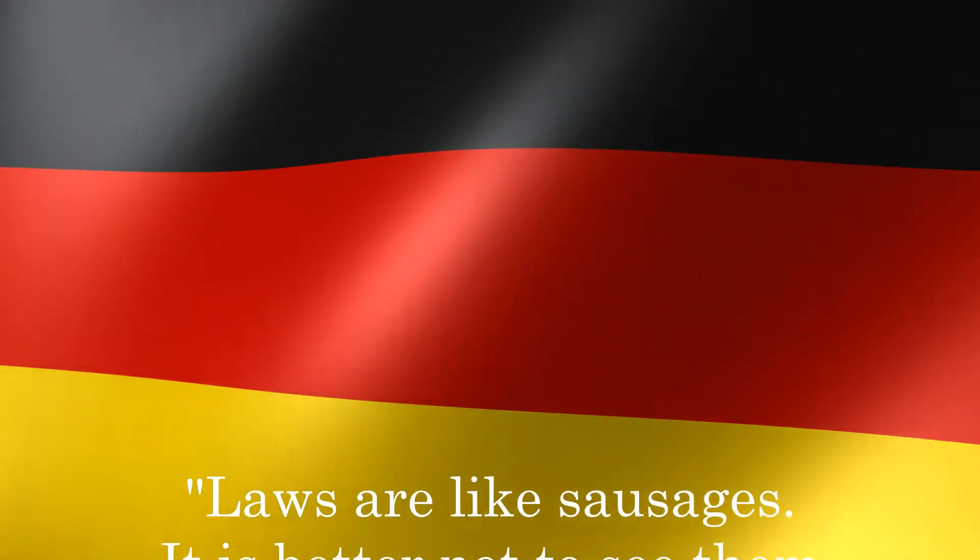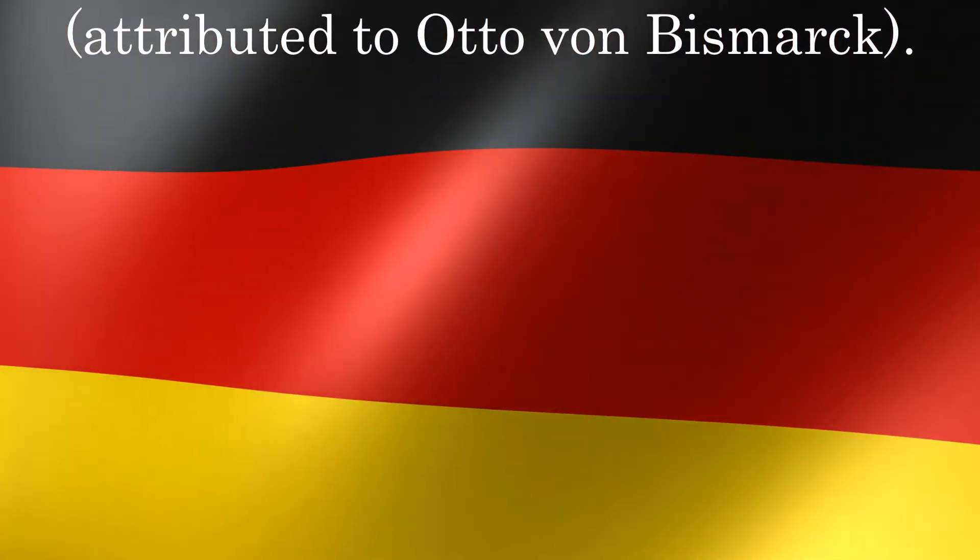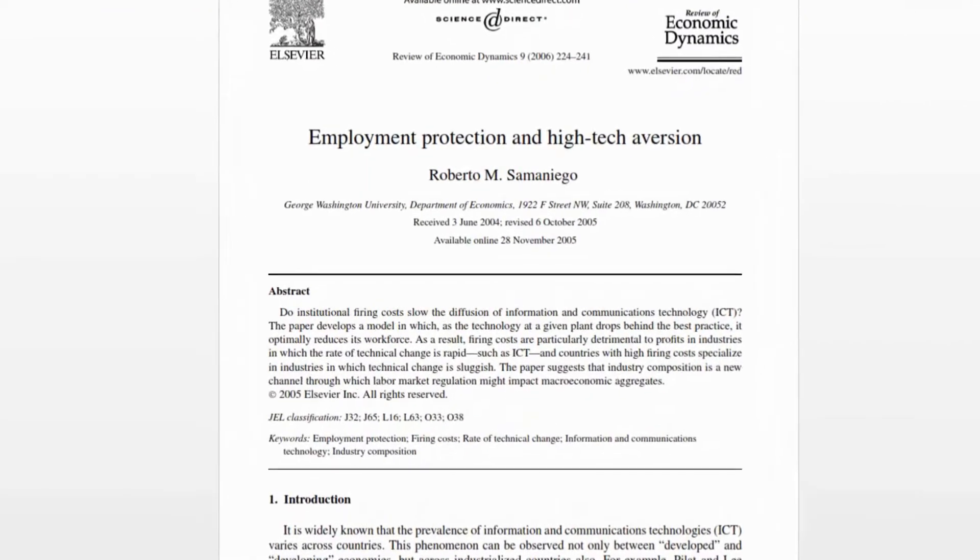It is often said that laws are like sausages — it's better not to see them being made. I think the same may be true of research papers.